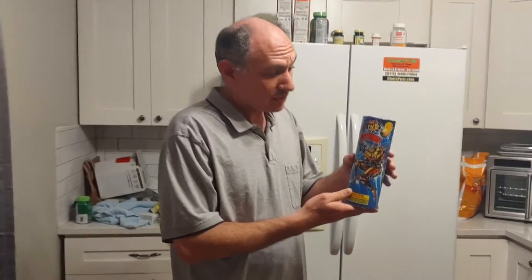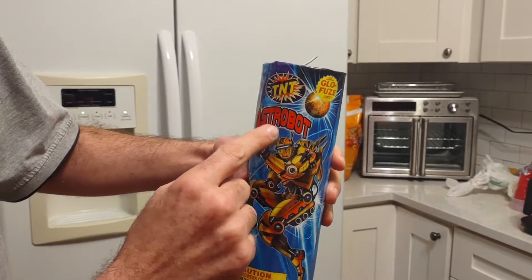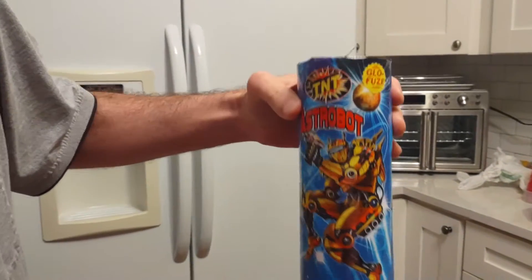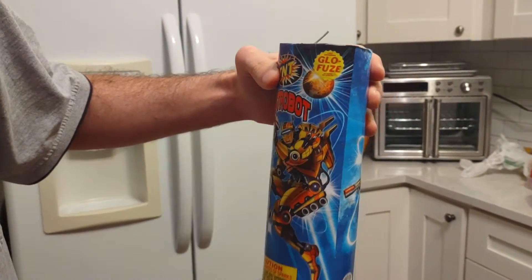Fun with fire. Tonight we're doing a fountain from TNT Fireworks. It's called Astro Bot. Astro Bot — looks like a robot from space, because that's where he's from.